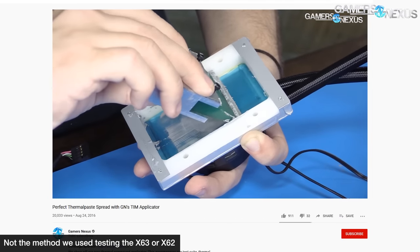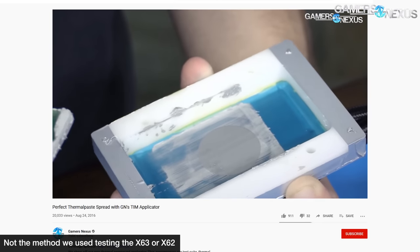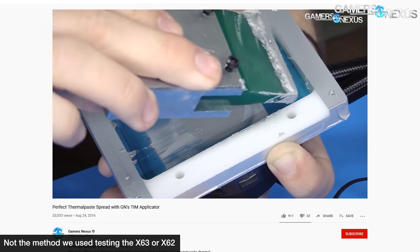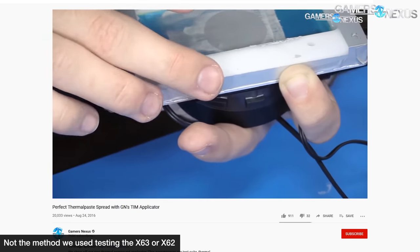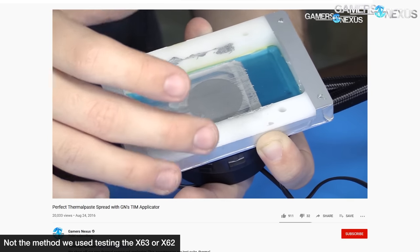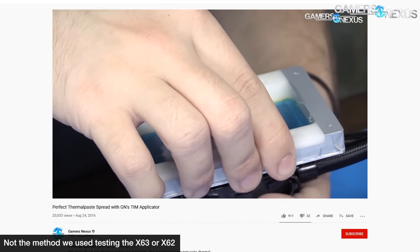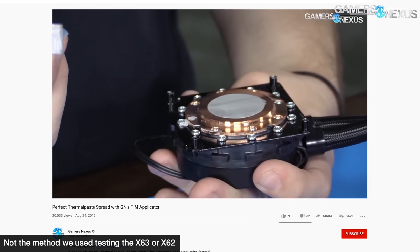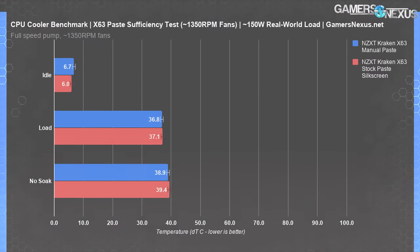Asetek uses a silkscreen method to pre-apply paste to NZXT's coolers at the factory, and we actually have their same silkscreen paste applicators here. These days we do a manual spread to equalize everything for chip size. The downside to Asetek's approach is that the smaller circular paste application doesn't fully cover larger IHS processors. The upside is that it's normally good enough for standard desktop processors when testing like-for-like with the same paste. We've found a few products over the years where there is a meaningful difference and we would recommend applying your own paste.